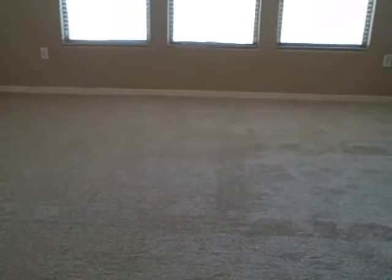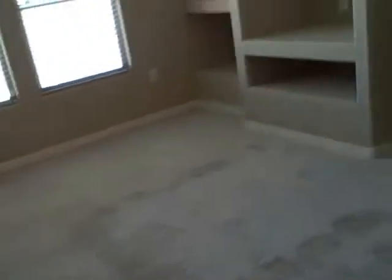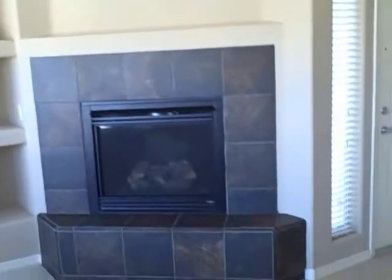It smells very new — you can smell the new carpet smell. Two-tone paint, accent walls. Very, very clean. And there's a fireplace.